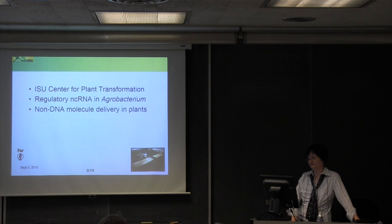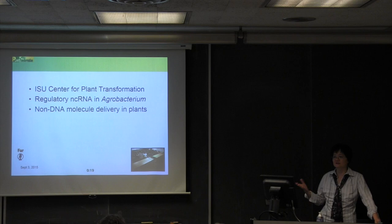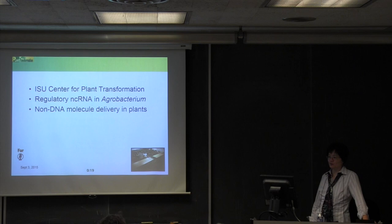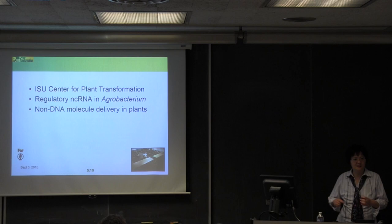Today I'm going to talk about three aspects of my research. One is the Center for Plant Transformation at Iowa State University, which is basically a service center. Then my research on agrobacterium, as well as nanoparticle delivery and non-DNA molecule delivery in plants. There's a lot of stuff and a few slides I may rush through.